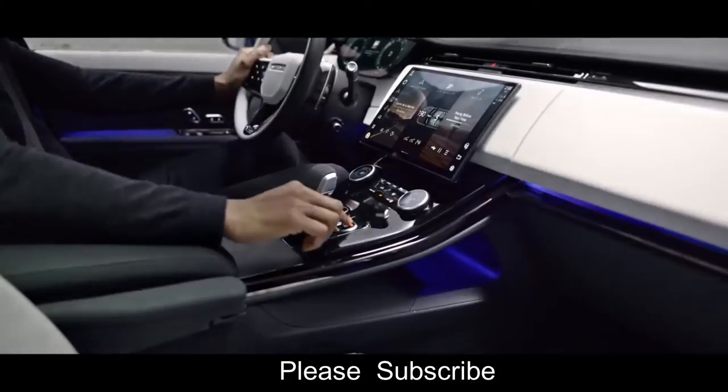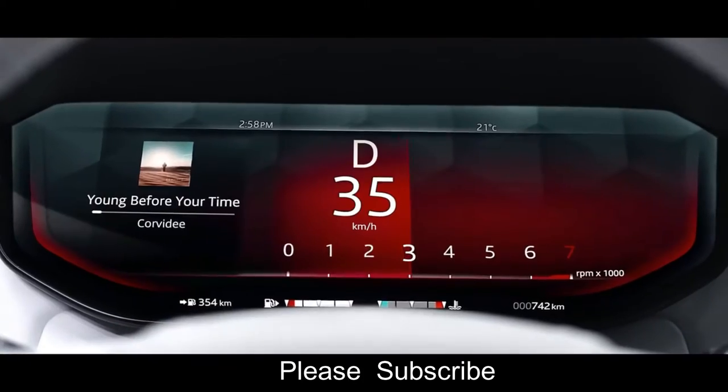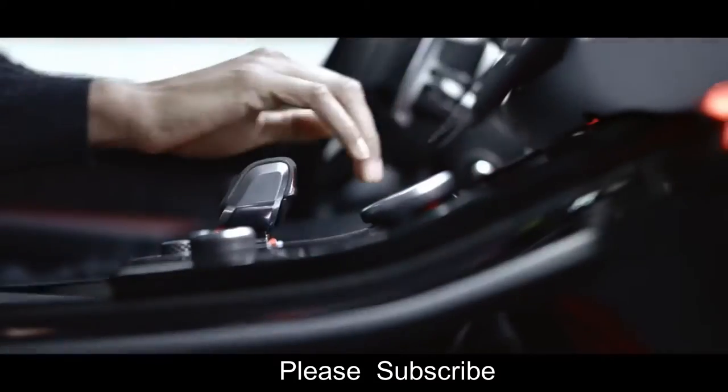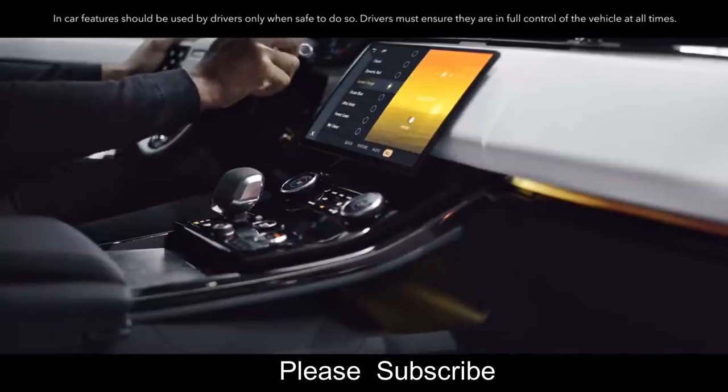Set the mood you want to set. The premium cabin lighting automatically switches to a purposeful red when you select Dynamic driving mode. You can also tailor the lighting to any mood with a choice of 30 colors and four intensities of light.